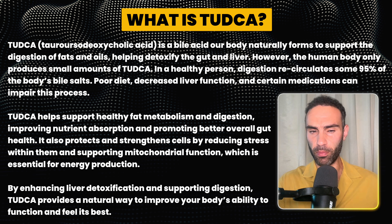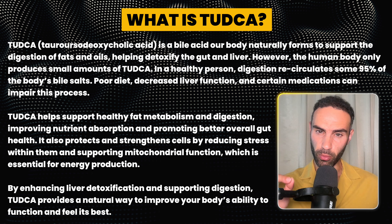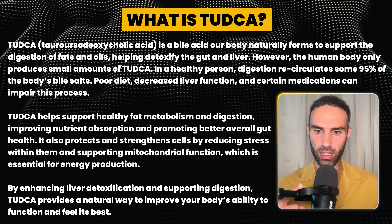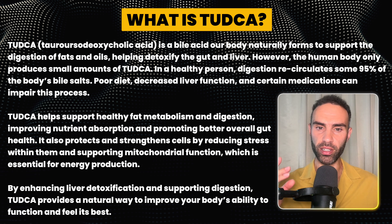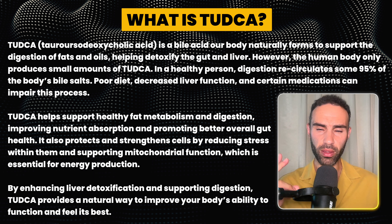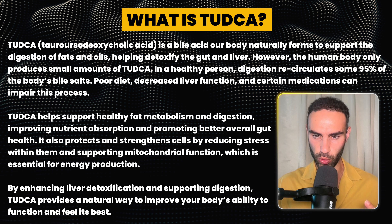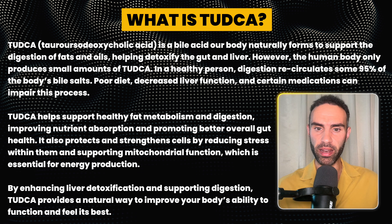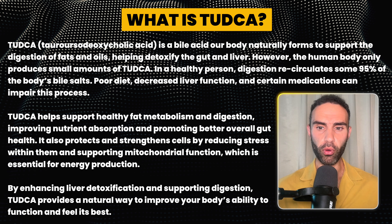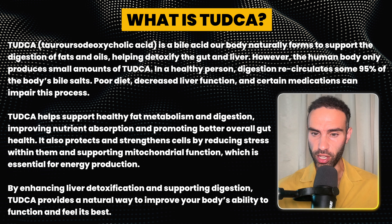Our body naturally forms TUDCA to support digestion of fats and oils, helping to detoxify the gut and liver. However, the human body only produces small amounts of it. In a healthy person, digestion recirculates about 95% of the body's bile salts, but poor diet, decreased liver function, and certain medications can impair this process. TUDCA supports healthy fat metabolism and digestion — I notice a massive reduction in bloating and indigestion when I supplement with it. It also improves nutrient absorption, promotes better gut health, and has preliminary evidence for protecting cells by reducing internal stress and supporting mitochondrial function, which is essential for energy metabolism.